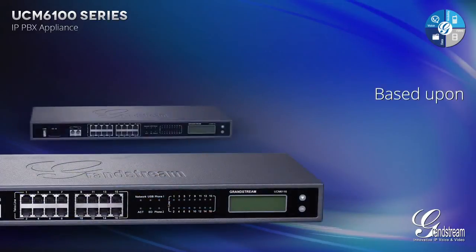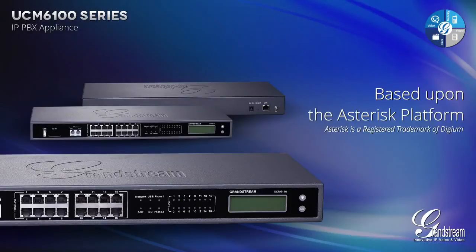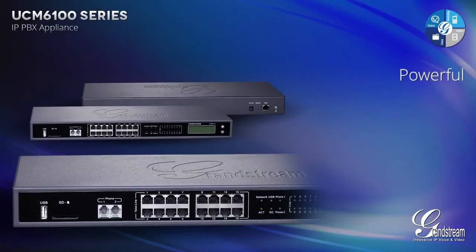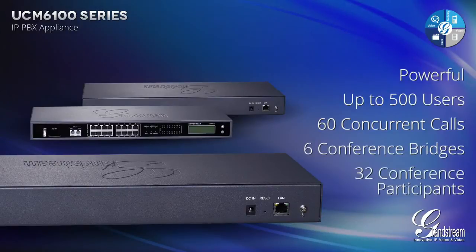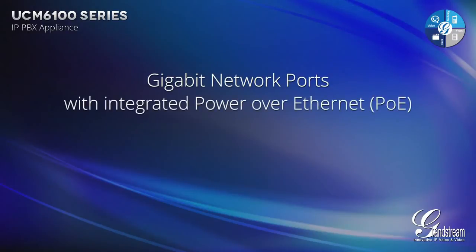Based upon an enhanced version of the popular open-source Asterisk platform, Grandstream's UCM 6100 Series is a powerful IP PBX appliance that supports up to 500 users, 60 concurrent calls, 6 conference bridges and 32 conference participants. It features gigabit network ports with integrated Power over Ethernet.